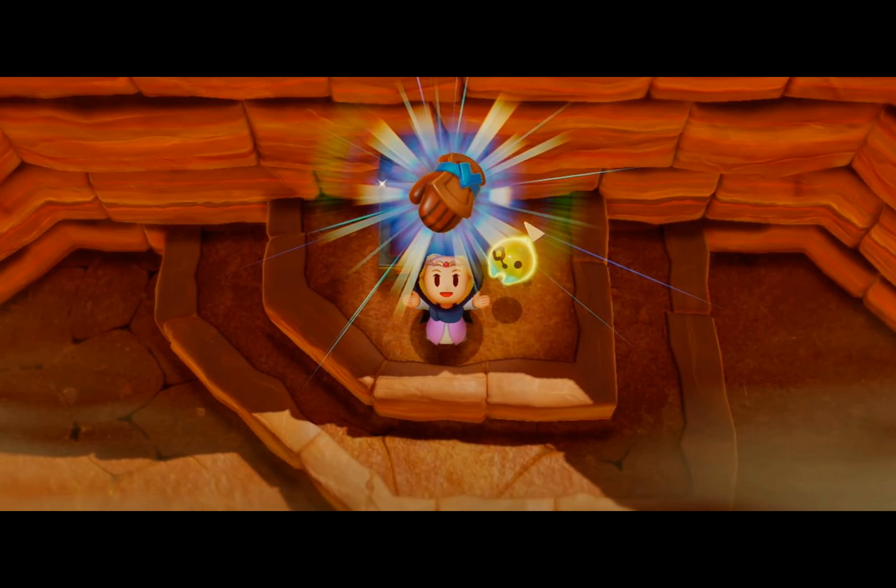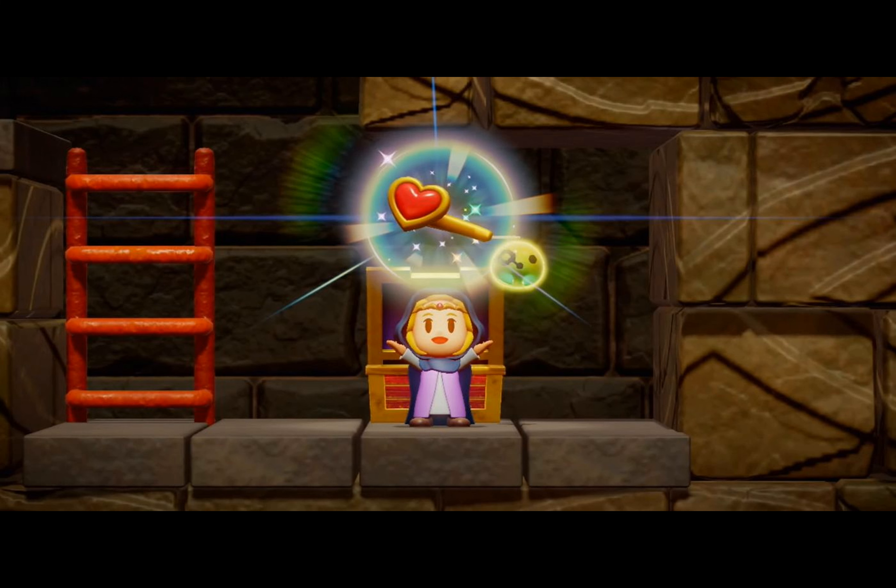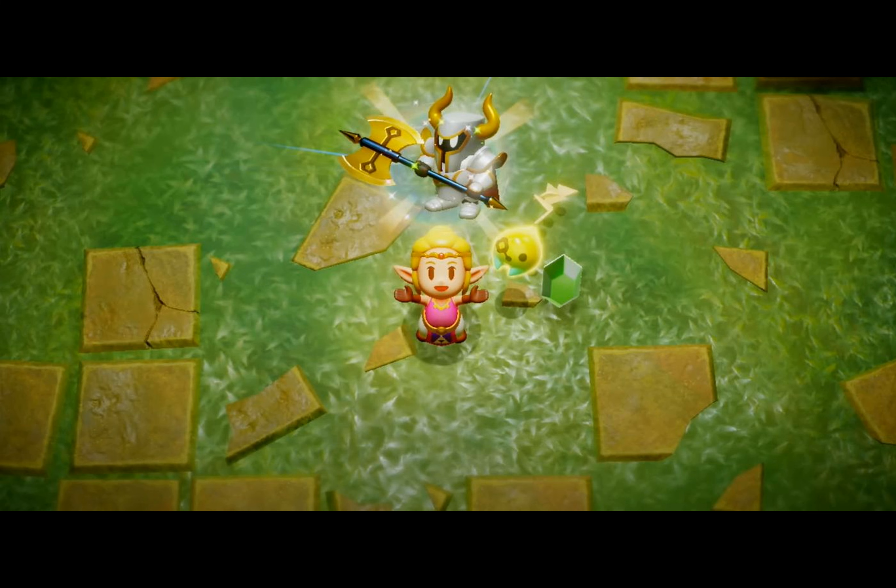Let's start with the Zora Scale trinket that enables players to stay submerged underwater for extended periods. This charming accessory is rumored to be crafted using ancient Zora techniques and is particularly useful for players seeking hidden treasures within Jabal waters.